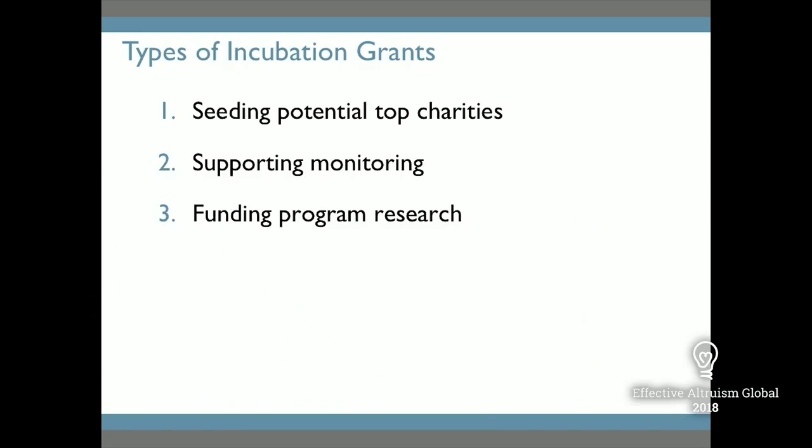We primarily think of our incubation grants program in three different buckets. The first is work to seed potential top charities. We're looking at organizations at an early stage of development that don't yet meet our current top charity criteria — they don't have the track record we'd like to see — but that we think have the potential with additional funding and scale to become charities we would recommend. One example is Charity Science Health, which came out of the EA movement. They're providing SMS reminders for routine immunizations in India, but they're a very new organization, so not one we'd recommend as a top charity yet, though we're interested in following them as they grow.